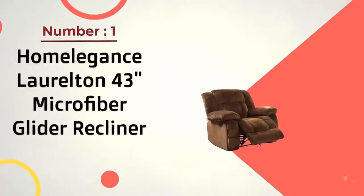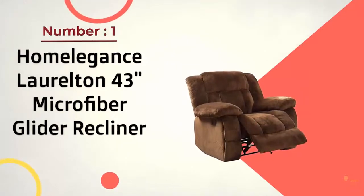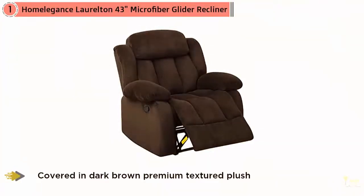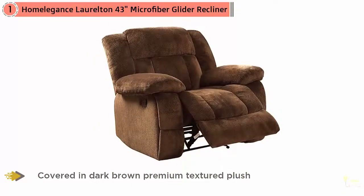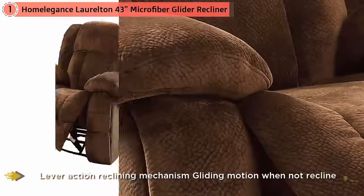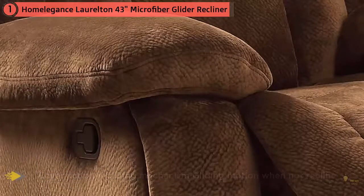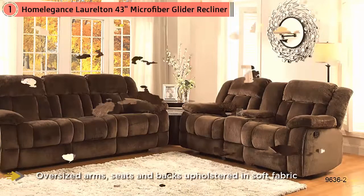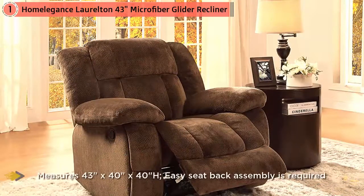Number 1, most popular: Home Elegance Laurelton 43-inch Microfiber Glider Recliner. The Home Elegance Laurelton is covered from top to bottom in a lush, super-soft textured material, providing a cozy nest you'll be tempted to dive into for a midday nap or insist on the person who's already claimed it scooting over to make room for you to join them. The Home Elegance collection provides access to a distinct array of offerings that serve to enhance the functional and decorative needs of your home.